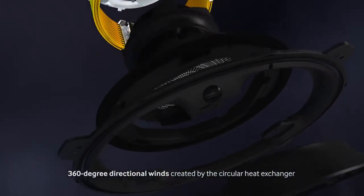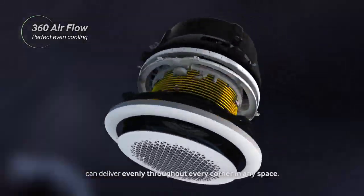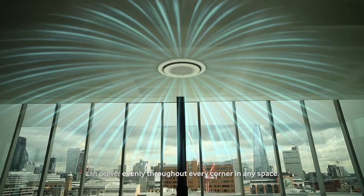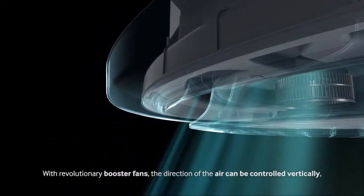360 degree directional winds created by the circular heat exchanger can deliver evenly throughout every corner in any space. With revolutionary booster fans,